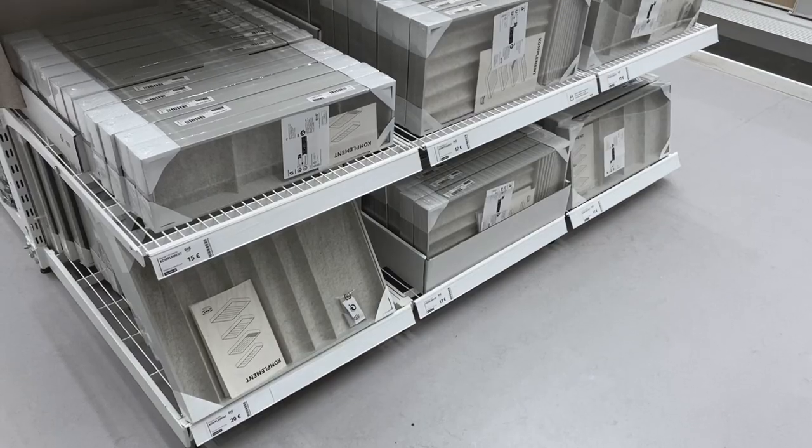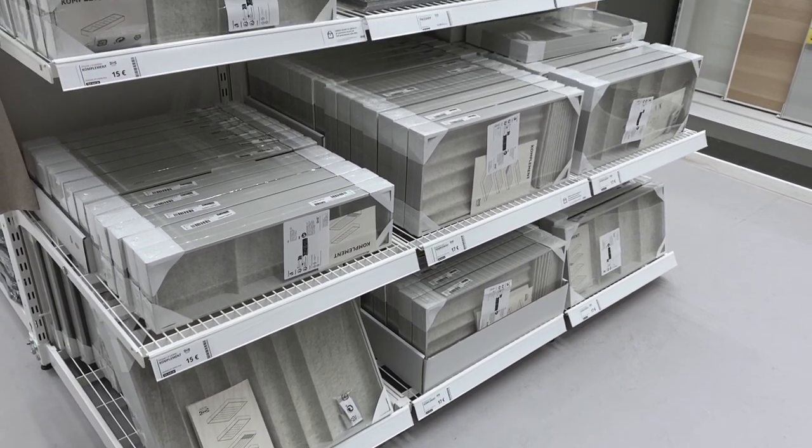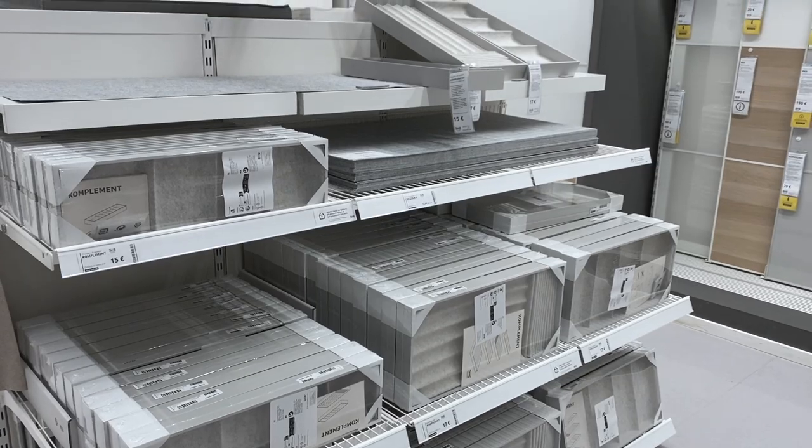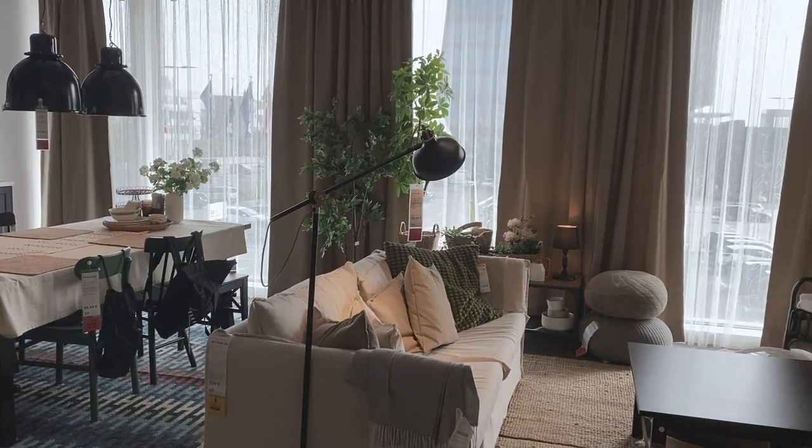Here is the organizer I used in my makeup drawer — you can see they have many different sizes and options. I love these organizers. They look great but they are also practical.